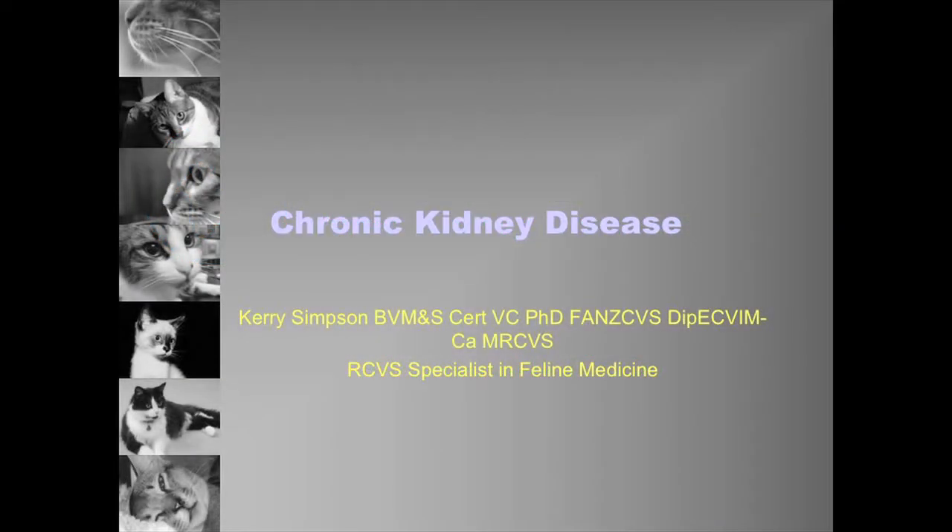Several people had asked me to talk about feline chronic kidney disease, and I think the interest comes in because it's very common. It's something that we all deal with at different levels, be it at referral, first opinion, or nursing clinics. So it is something that can cover a broad spectrum of different people working in practices.